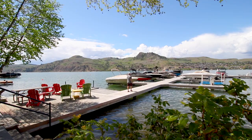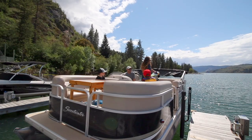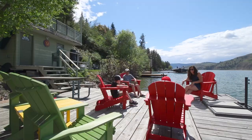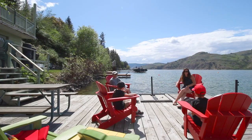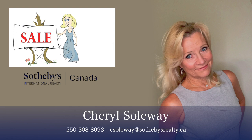Whether your family is an active one or prefers to chill in one of Coldstream's most beautiful neighborhoods, you will simply not find a home that offers so much for so many. I used to live right around the corner in this very neighborhood. I would absolutely love to introduce you to this very special property, so call me at 250-308-8093. I look forward to hearing from you. Thank you.